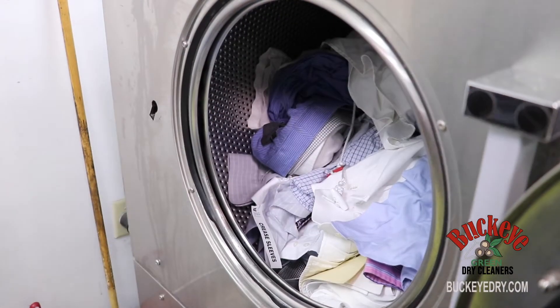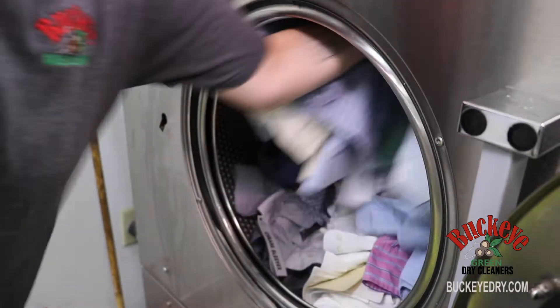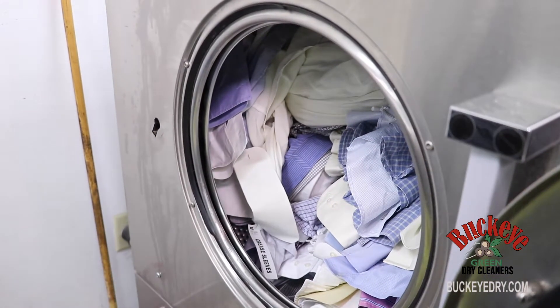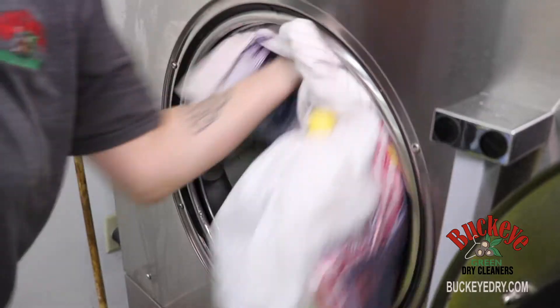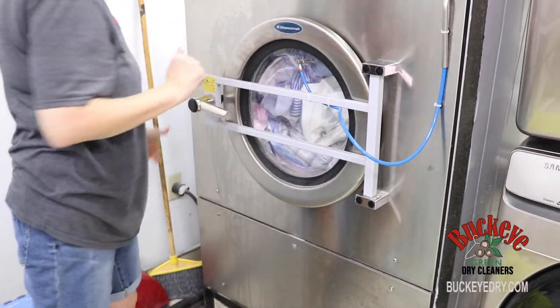Wet cleaning is a lot like doing laundry at home using a washer and dryer, with just a few differences. Before going into the machine, shirts are bundled into logs using weighted ropes to keep them moving to the bottom of the washer barrel. This provides the best cleaning action between the detergent, fabric, and water.